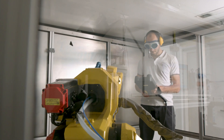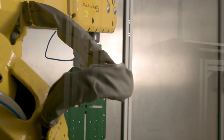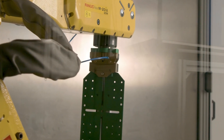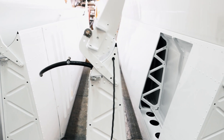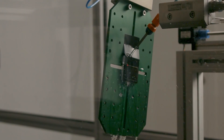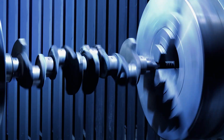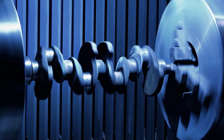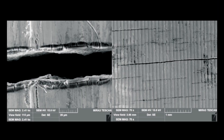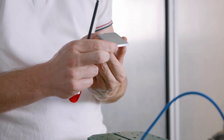This is the laser shock peening station, or LSP for short. LSP is used to harden metal materials for extremely stressed components. Compared to conventional methods, LSP can treat the surface to many times greater depth. It reduces the fatigue of materials and increases their resistance to corrosion.